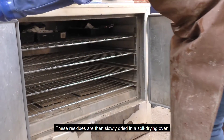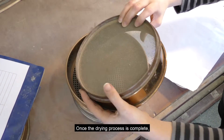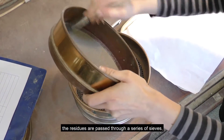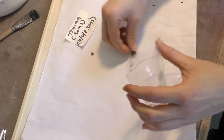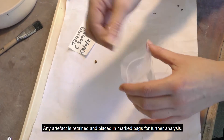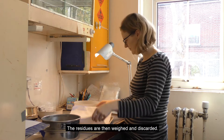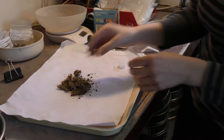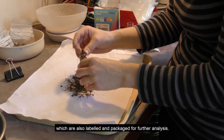These residues are then slowly dried in a soil drying oven. Once the drying process is complete, the residues are passed through a series of sieves and hand sorted. Any artifact is retained and placed in marked bags for further analysis. The residues are then weighed and discarded. A similar process occurs with the flots, which are also labeled and packaged for further analysis.